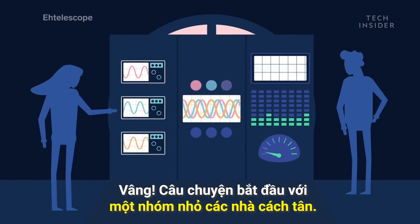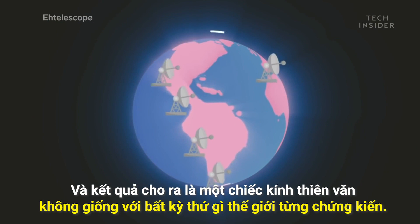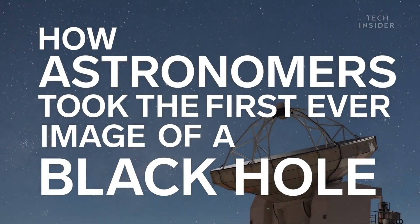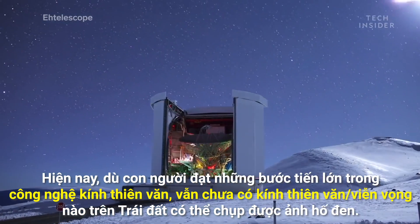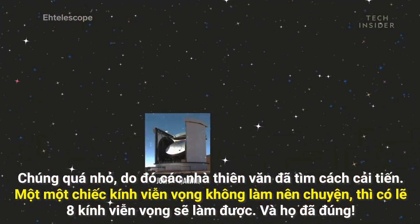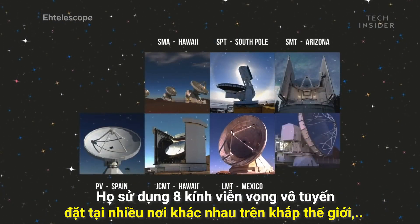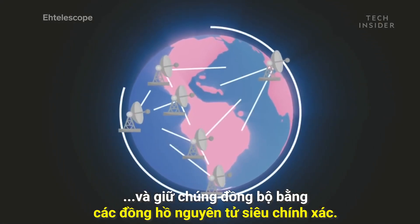It starts with a small team of innovators and ends with a telescope that is unlike anything the world has ever seen. Despite major advances in telescope technology, there is no single telescope on Earth that can take a picture of a black hole — they're all too small. So astronomers innovated. If one telescope couldn't do the job, then perhaps eight would. And they were right. They used eight radio telescopes stationed at different points across the world and kept them all in sync with powerful atomic clocks.